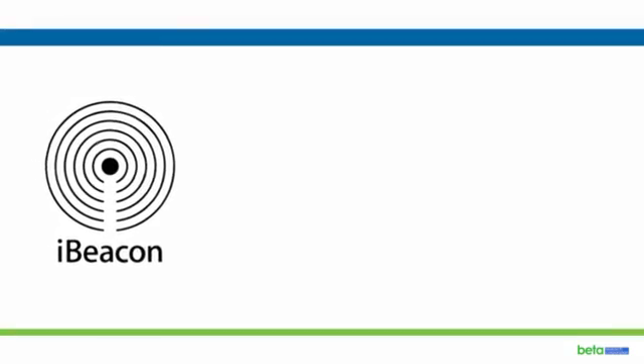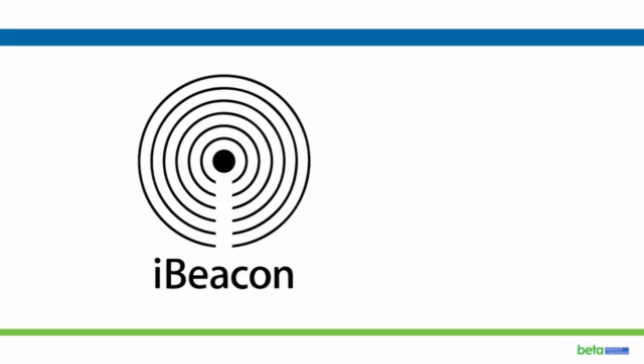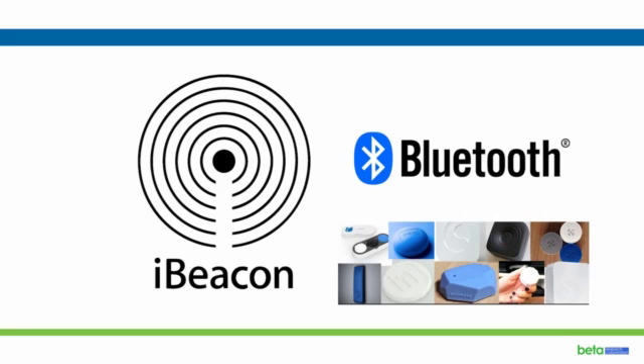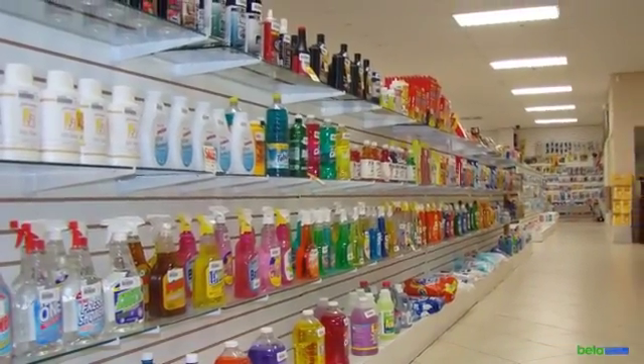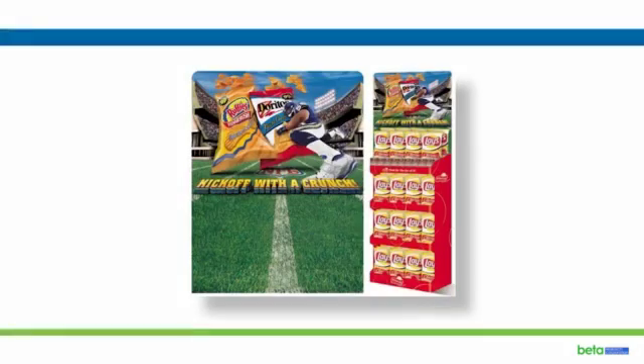Target has an added differential advantage in that it has also been developed to work with beacon technology, including iBeacons. These are small Bluetooth transmitters that can be used to increase the specificity of the location-based notification from a macro area, like a retail location, to a more specific spot within the selected space — for instance, a salty snack display in a grocery store.